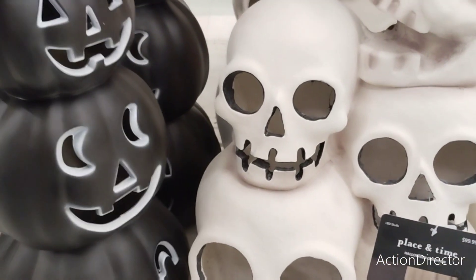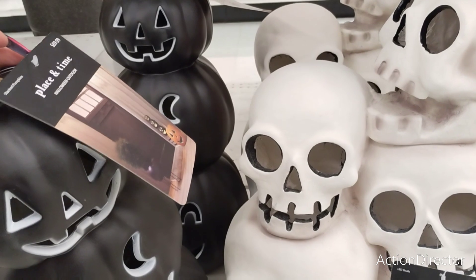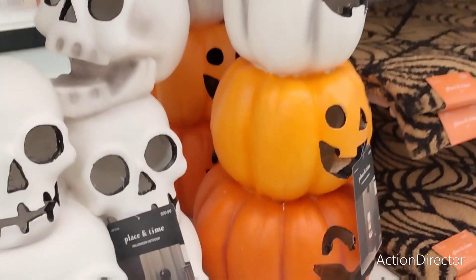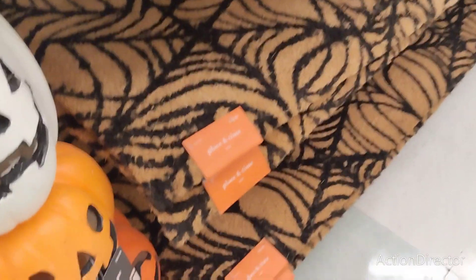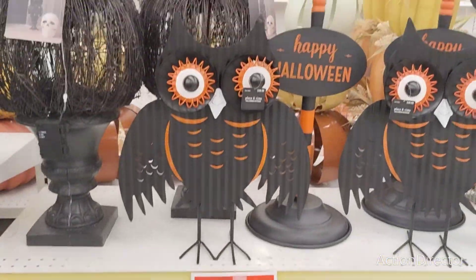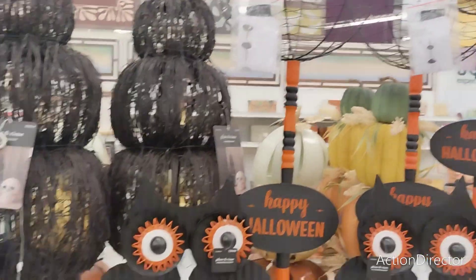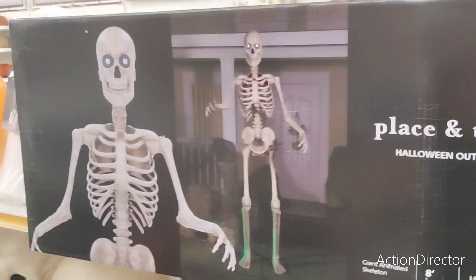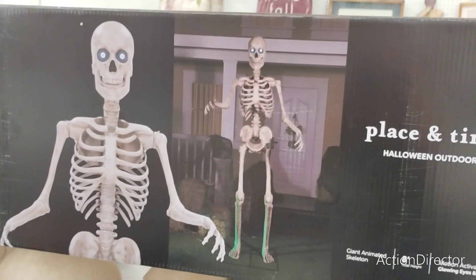I like the black stack — this is $69.99, I think it lights up as well. Then you have these over here. These definitely do light up, and these are super heavy. These are $99.99 — those are actually ceramic, so those are really, really nice. This guy is $499. He's eight feet — a giant animated skeleton.